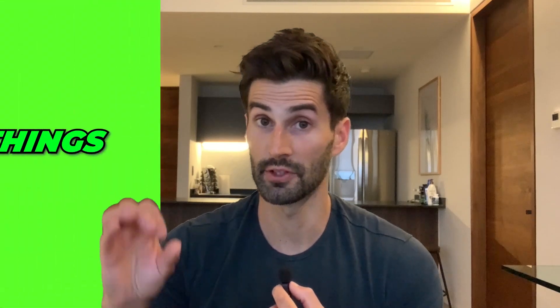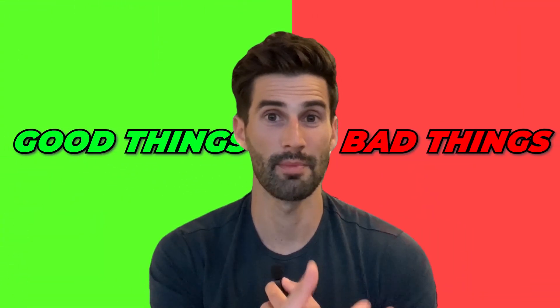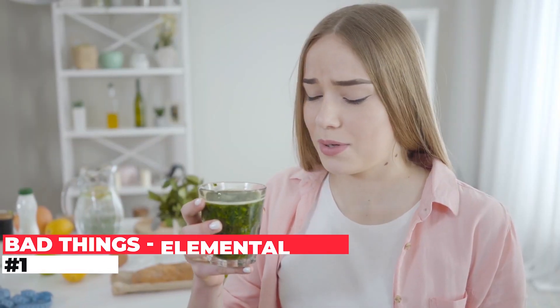Now there are some drawbacks to the elemental diet as well. There are four I'll highlight. The first one is the taste. There are a lot of complaints about the taste on the elemental diet. Granted, there's a wide variety of different products and certain ones are probably tolerated better than others. But according to these studies, there is a 41% discontinuation of treatment due to taste by patients.